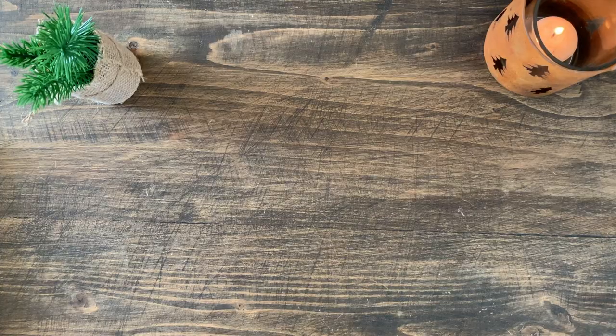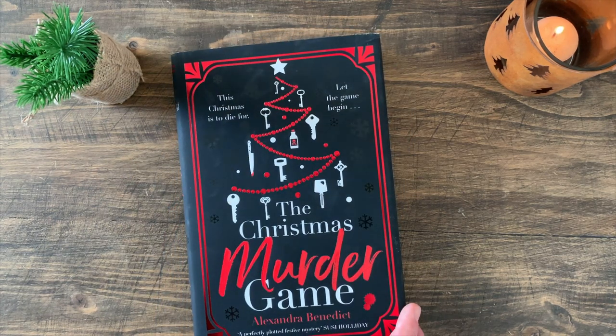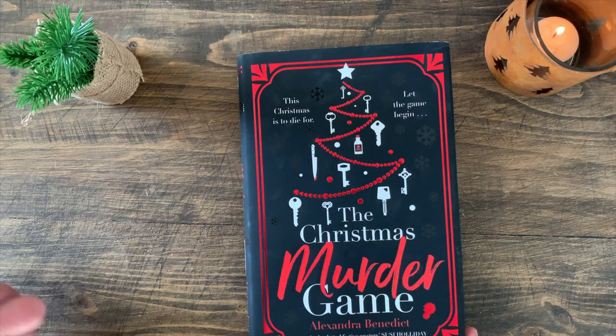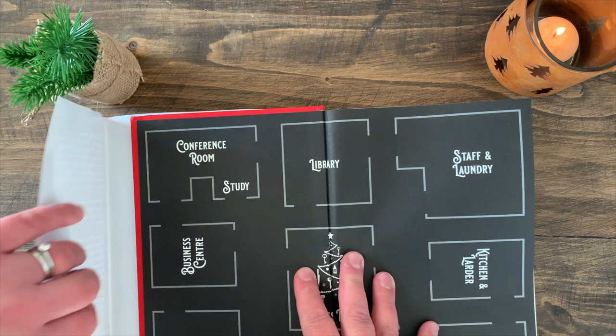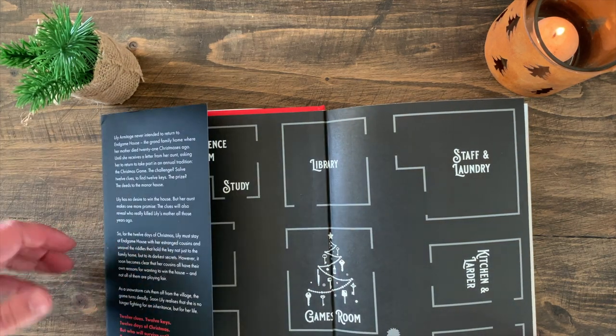The first book I'd like to introduce you to is The Christmas Murder Game by Alexandra Benedict, published by the Zafra imprint of Bonnier Books. The first thing I want to draw your attention to is this absolutely stunning cover, and if you look inside it's very much like a game of Cluedo.